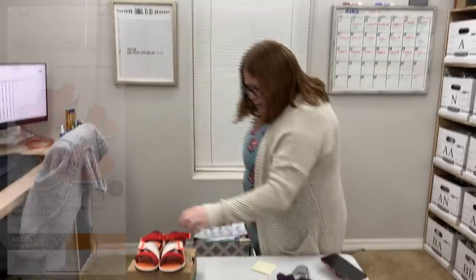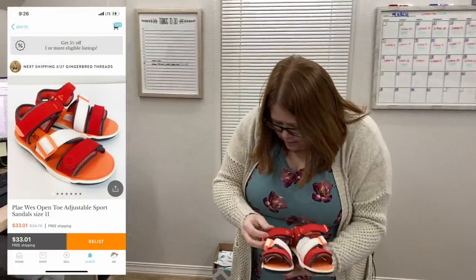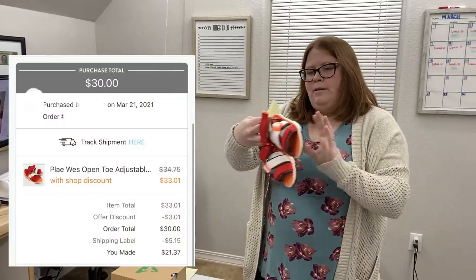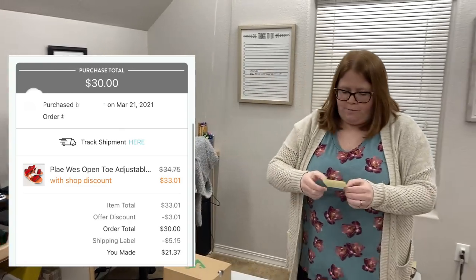Then I sold a pair of sandals — these ones sold for $30 free ship. That was an offer I sent. I have $10 into them, $5.15 for the shipping, so I at least doubled my money. Maybe made like $12 off those.